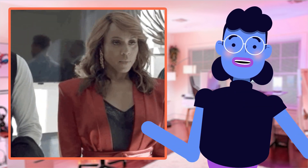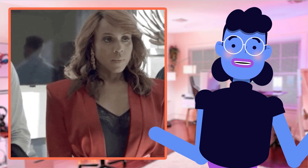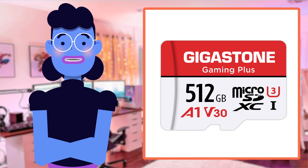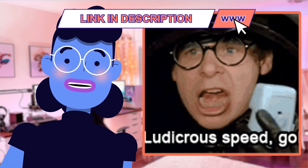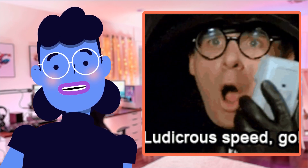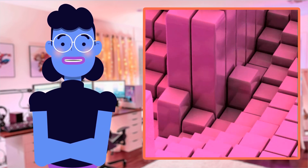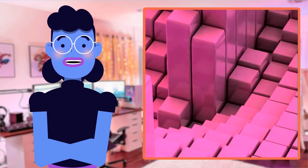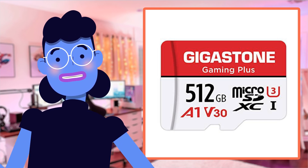In my opinion, if you're looking for a trustworthy micro SD card with top-notch speed and storage capacity, then Gigastone's Gaming Plus is definitely worth checking out. Personally, my experience with the Gigastone Gaming Plus 512GB micro SD card has been nothing short of phenomenal. I absolutely adore its enormous capacity and lightning-fast speeds that let me take all my favorite pictures and videos without having to worry about running out of storage space. It was incredibly easy and seamless to transfer files onto this card, and amazingly quick when moving things back from memory cards too.